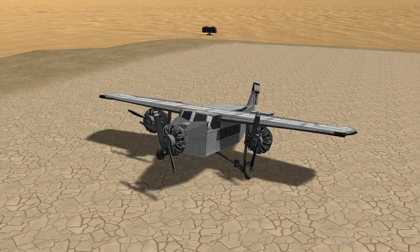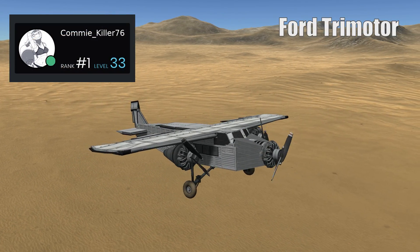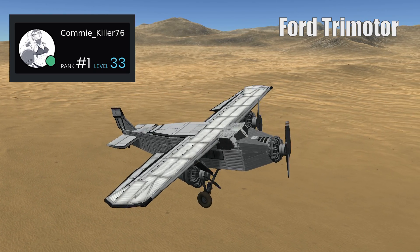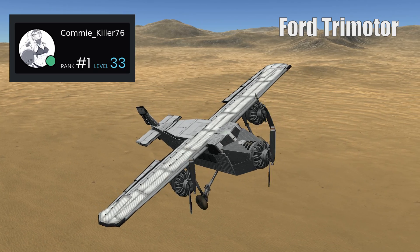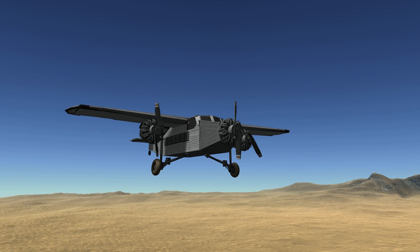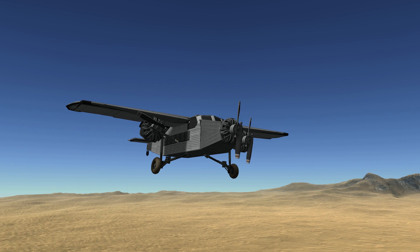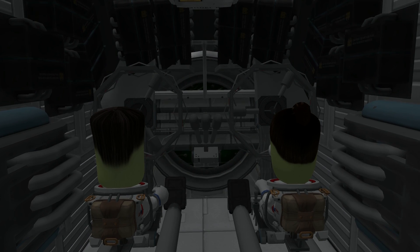Next, we have a replica of the Ford Trimotor, made by Commikiller76. The aircraft was nicknamed the Tin Goose and was an American three-engined transport aircraft. The plane first flew on June 11th, 1926. These aircraft were only intended to be used for civil purposes, but were utilized during some theatres of war. I was very impressed by the working cockpit controls that Commikiller included — very well done for that, mate.